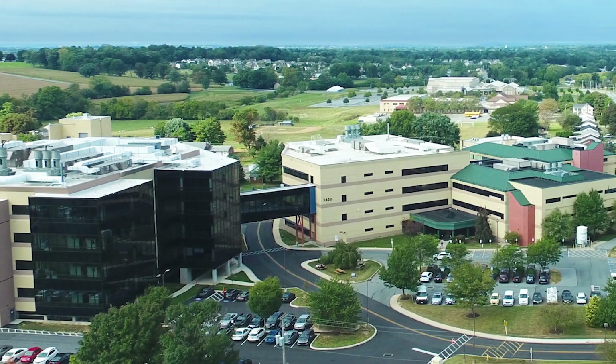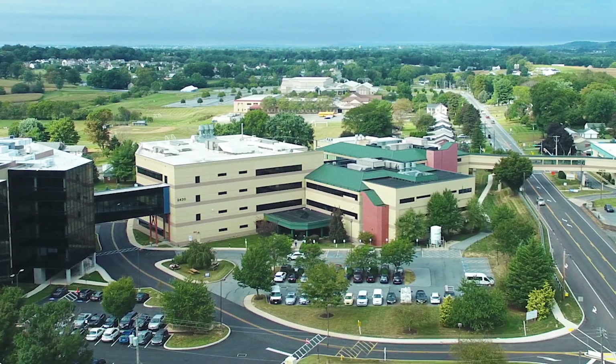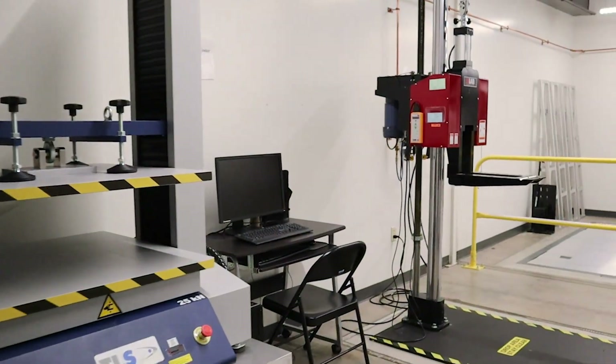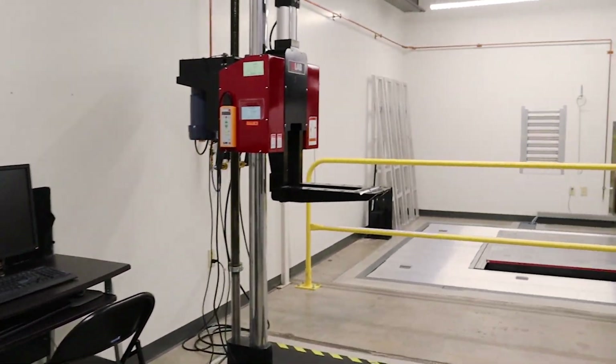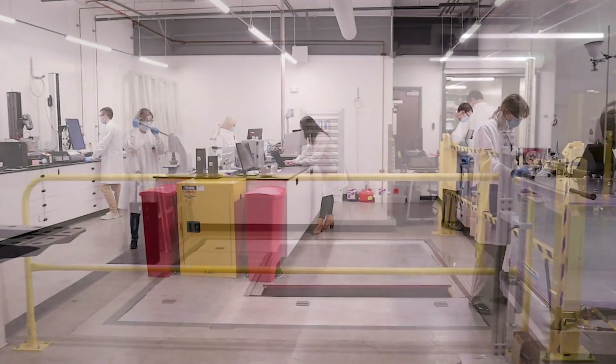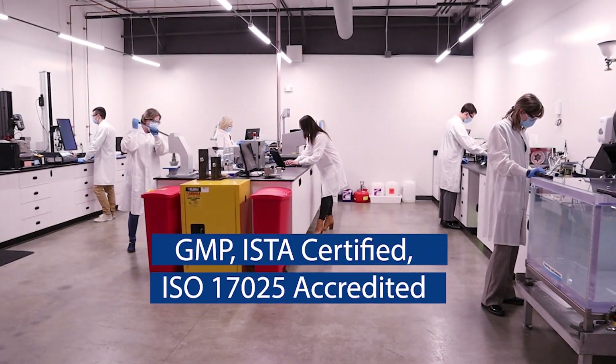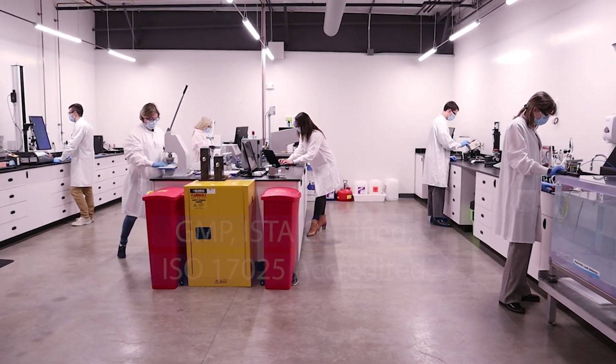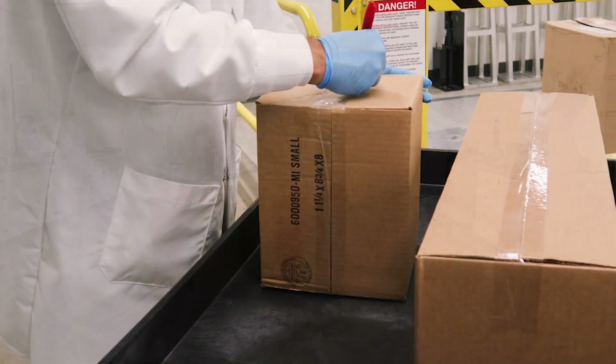Welcome to Eurofins Medical Device Testing, where package testing is just one of the many testing services we offer clients to support their development, validation, and product release testing. In this GMP, ISTA certified, ISO 17025 accredited package testing laboratory, located in Lancaster, Pennsylvania,